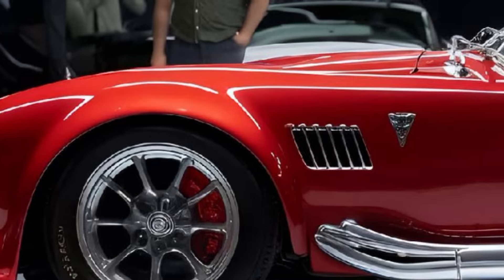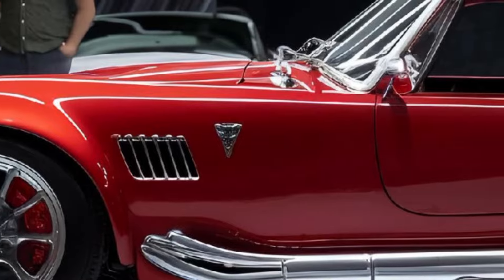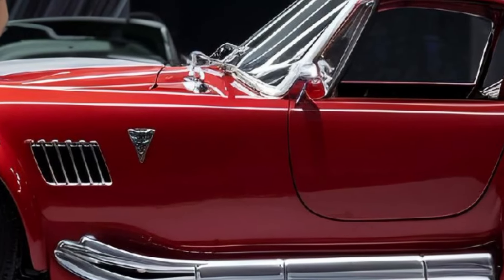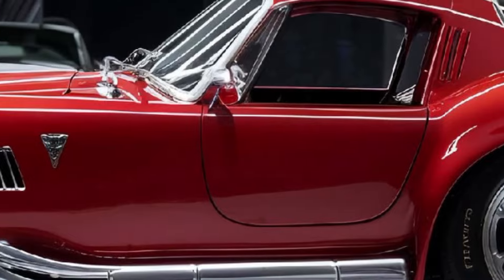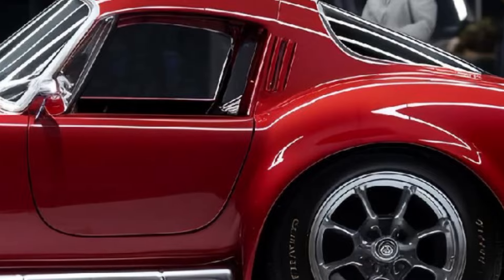Welcome to Car Look. Today we're diving into one of the most iconic names in automotive history — the Shelby Cobra. But this isn't just any Cobra; it's the all-new 2025 Shelby Cobra, and trust me, it's a game changer.